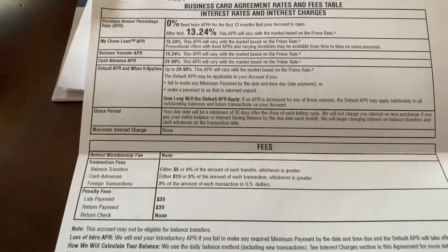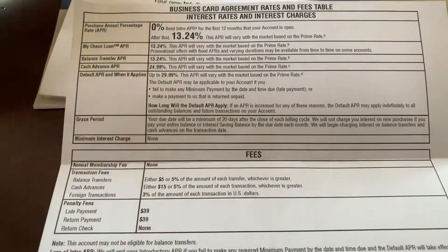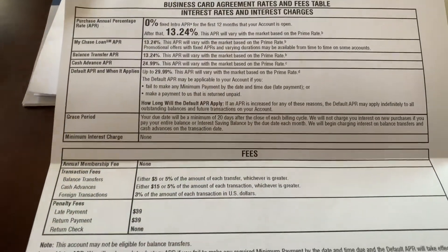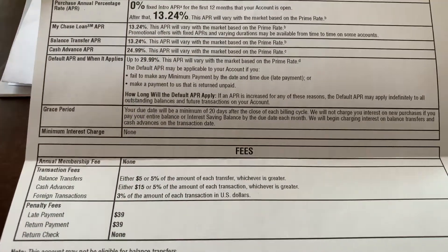But if you do have a really big purchase, I would recommend just trying to split it up within 10 months. Just make sure you pay it all off before the 12 months ends, because you do want to take advantage of that 0% APR if you have a large purchase.